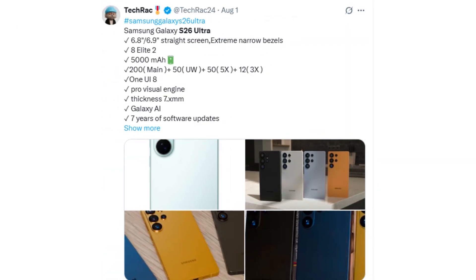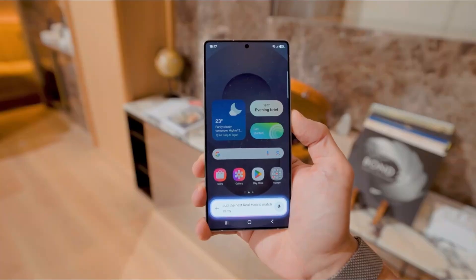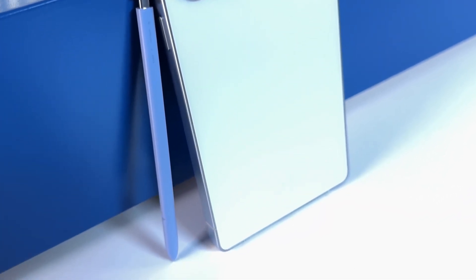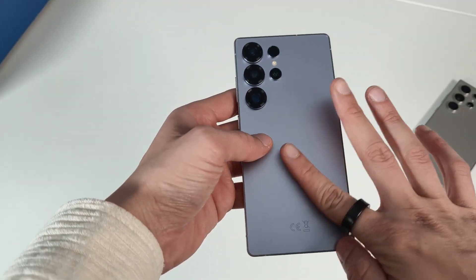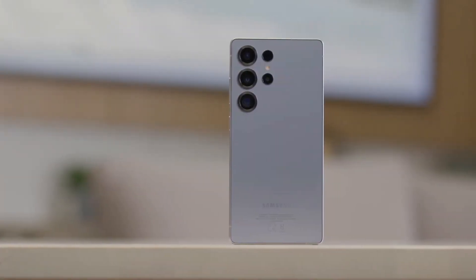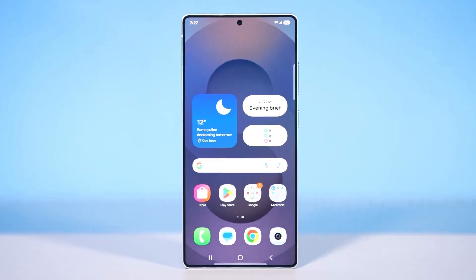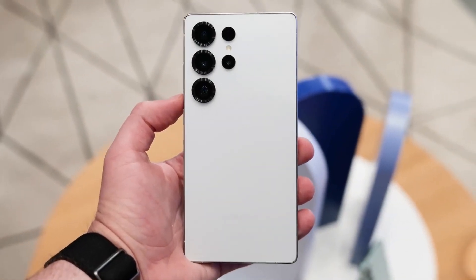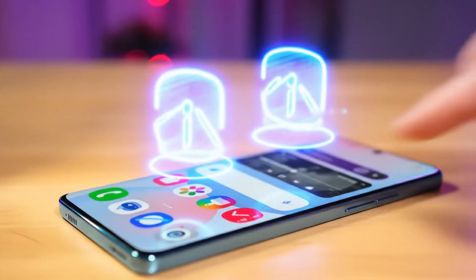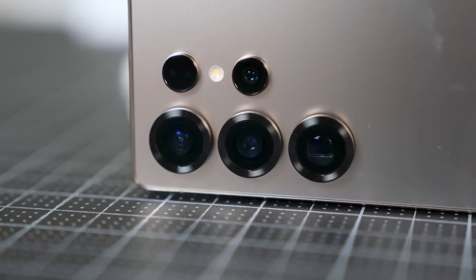Flip it around and you're greeted by a flat 6.8 or 6.9-inch AMOLED display with razor-thin bezels, delivering an immersive edge-to-edge experience, yet it still packs a 5,000 mAh battery. Charging speeds are also set for a big leap forward, with leaks hinting at significantly faster wired charging that could finally match industry leaders. Under the hood, the S26 Ultra is an absolute powerhouse, driven by the Snapdragon 8 Elite Gen 2, promising huge jumps in performance, efficiency, and AI capability — from intense gaming to editing 8K videos.